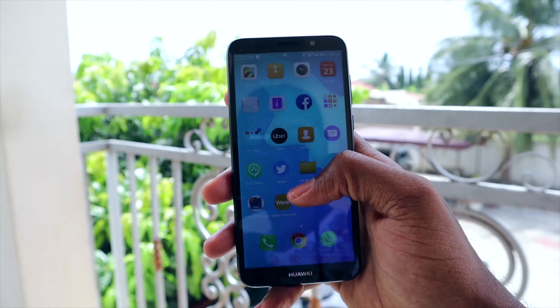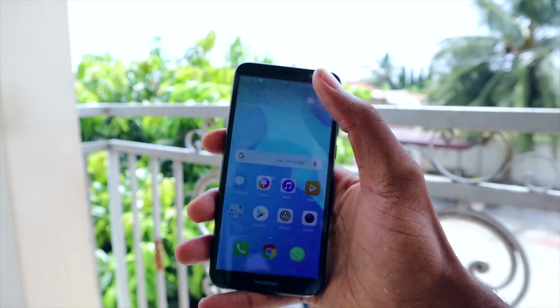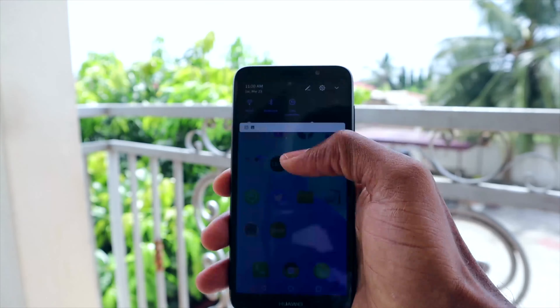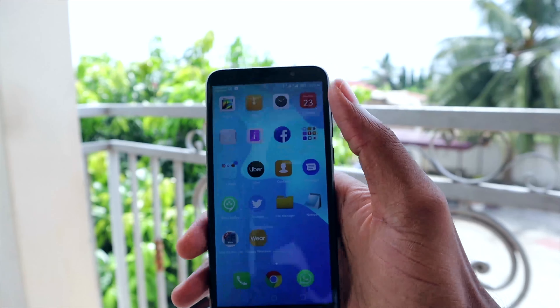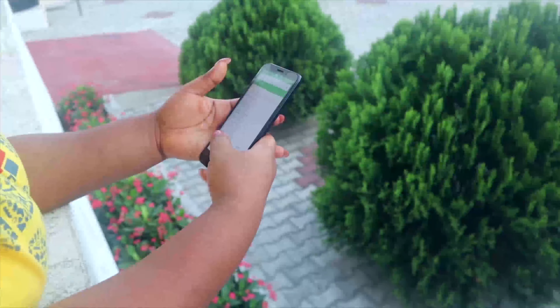I must point out though that I have experienced a couple of lags while using this phone. This could be due to the fact that it is powered by 2 gigabytes of RAM with an entry-level Mediatek MT6739 CPU, running Android 8.1.